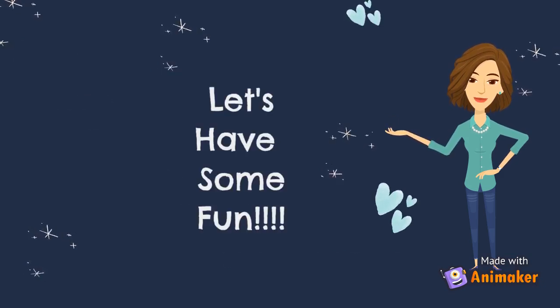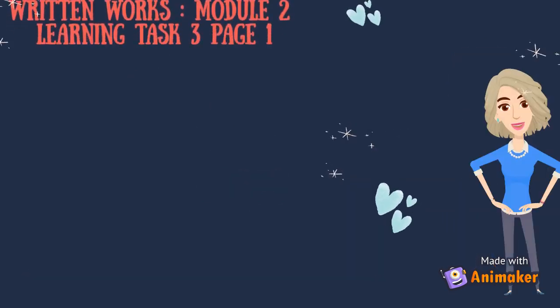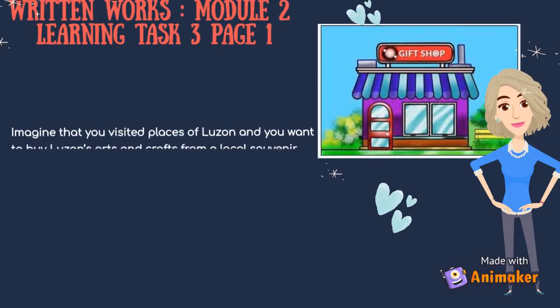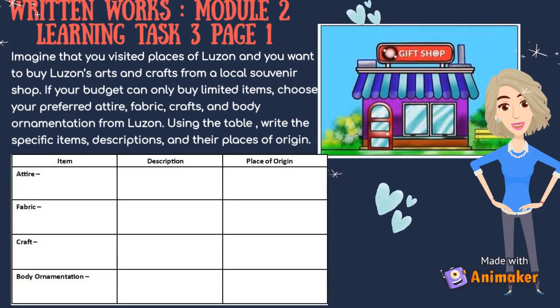Let's have some fun. For your activity — Written Works, Module 2, Learning Task 3, page 1 — imagine that you visited places of Luzon and want to buy Luzon's arts and crafts from a local souvenir shop. If your budget can only buy limited items, choose your preferred attire, fabric, crafts and body ornamentation from Luzon. Using the table, write the specific items, descriptions, and their places of origin.